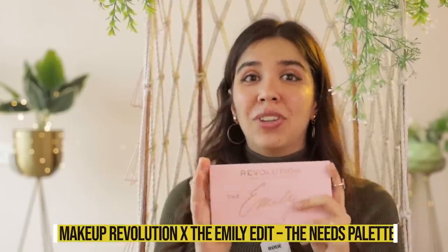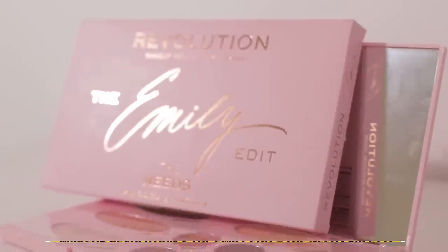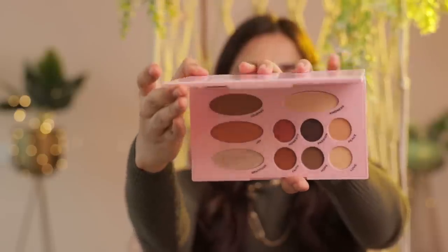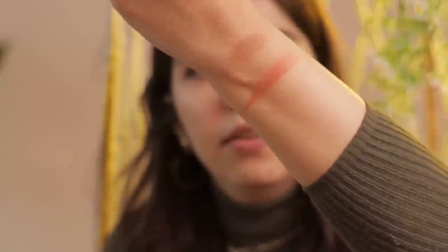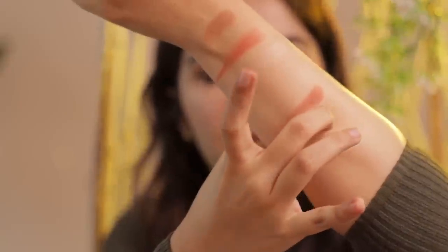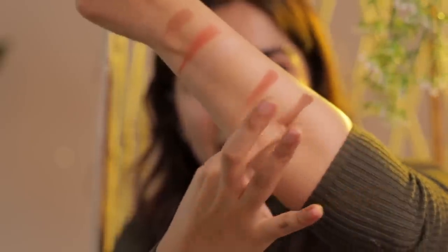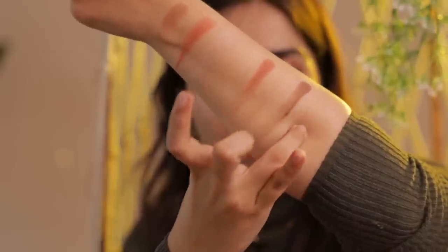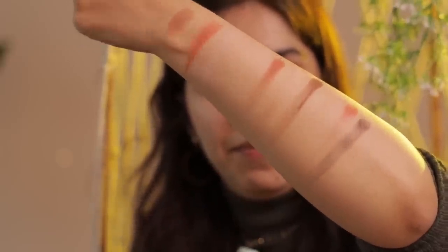Now I'll introduce you to Makeup Revolution — the Emily Edit Palette called The Needs. What excites me so much is that it has everything in one place: contour, blush, highlight, setting powder, and really good neutral eyeshadow shades, plus a shimmer dark shade for a smoky eye. The shade range is perfect for my skin tone. Whenever you're travelling, this is perfect to just have one palette. Revolution's quality is really excellent and totally worth it.